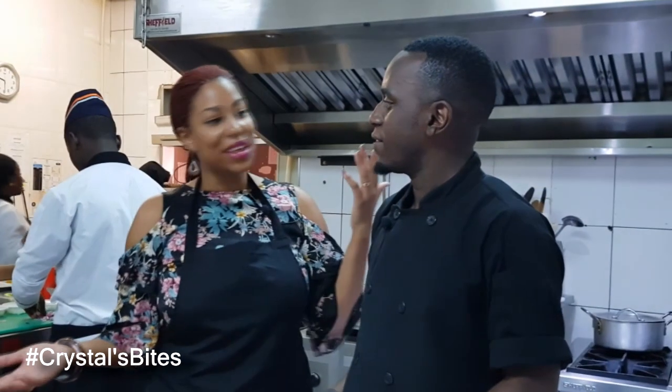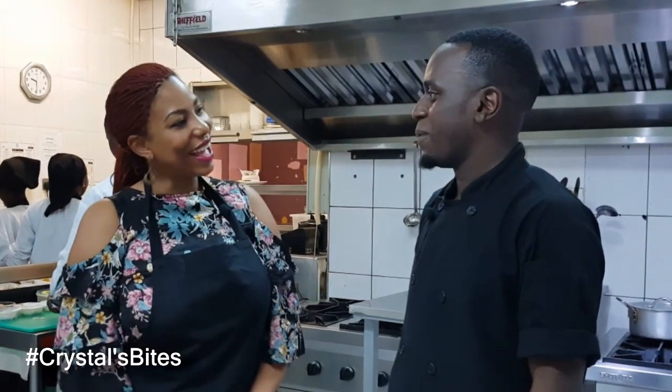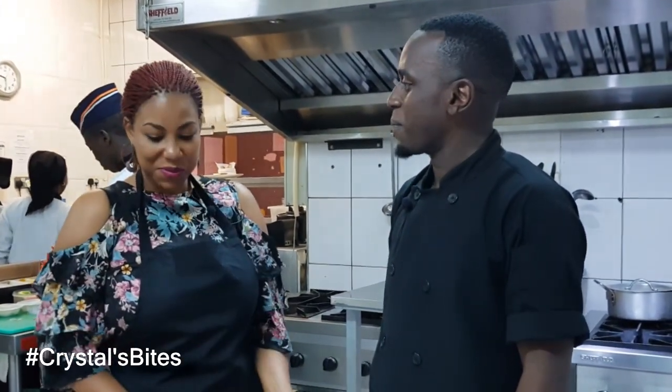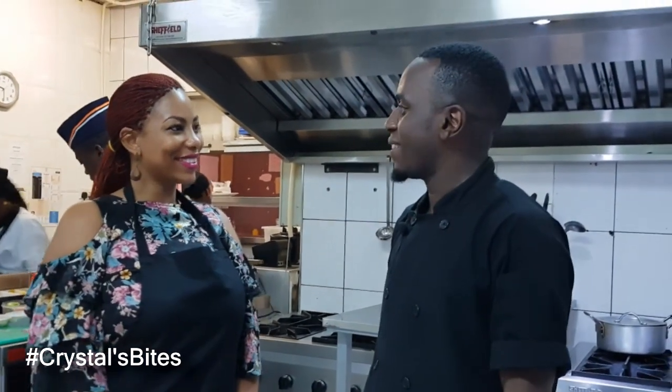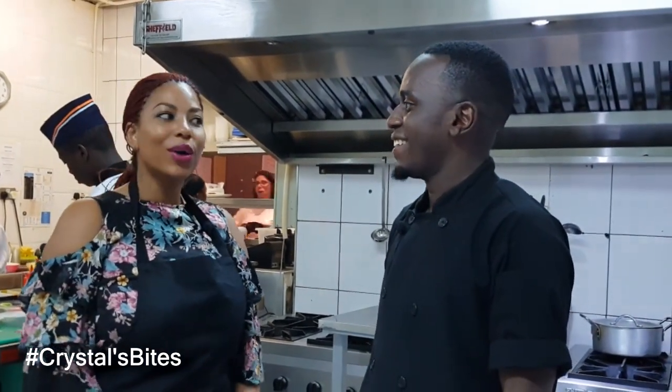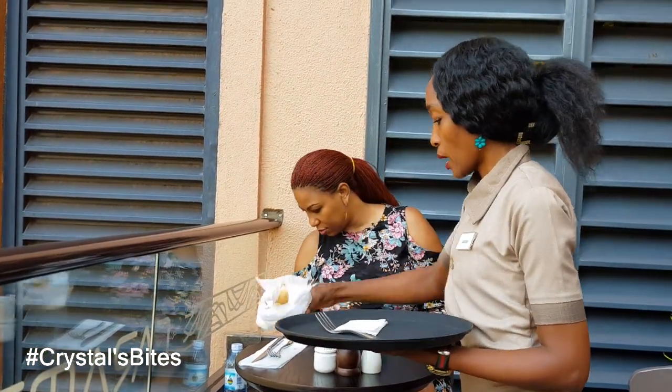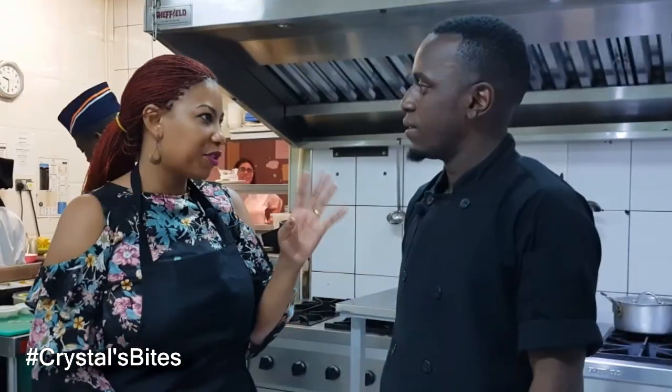So I'm here with Chef William. Welcome to Crystal's Bites. Thank you so much. I'm excited — I'm very happy to be in Caramel's kitchen. So we are going to do the breakfast menu. Tell me, what makes the breakfast menu at Caramel different from other places?